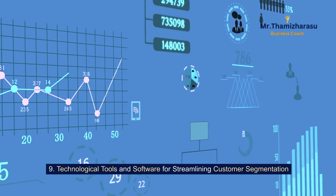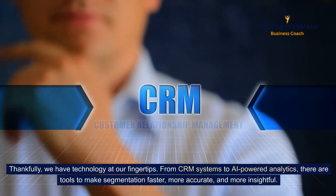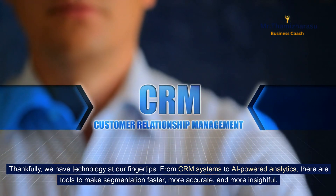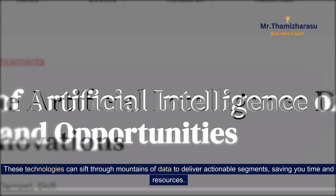Technological tools and software for streamlining customer segmentation. Thankfully, we have technology at our fingertips. From CRM systems to AI-powered analytics, there are tools to make segmentation faster, more accurate, and more insightful. These technologies can sift through mountains of data to deliver actionable segments, saving you time and resources.